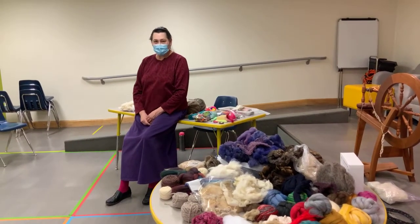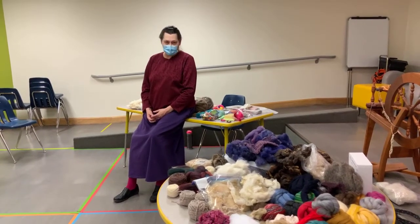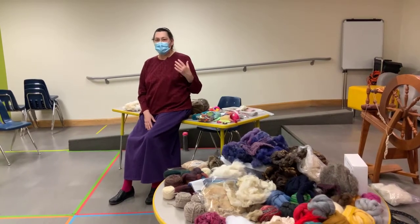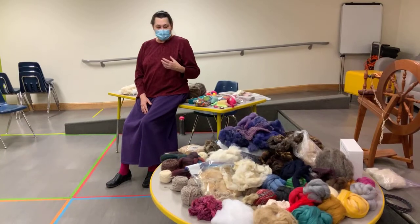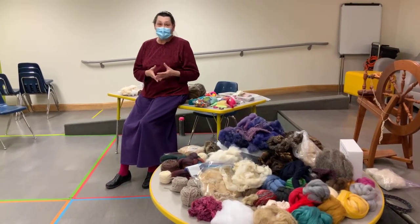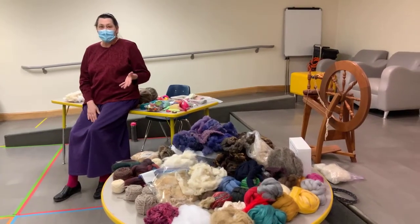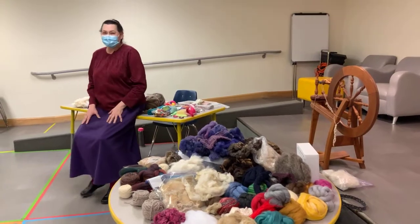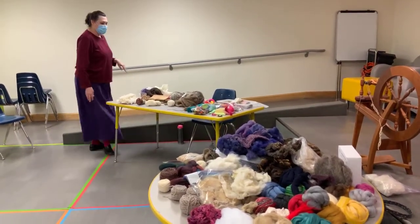Hi there, my name is Donna and I'm here to share some of the things I've learned about playing with fibers. I've got fibers used for making knitting yarns, crochet yarns, fibers made for needle felting and for weaving. We've got a lot of stuff to share tonight, and I want to thank you all for joining me so we can all have a good time.